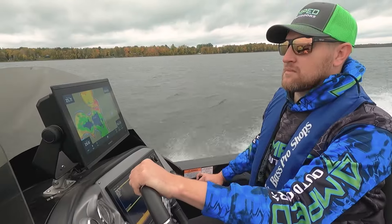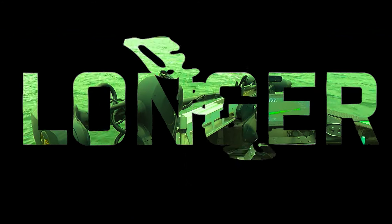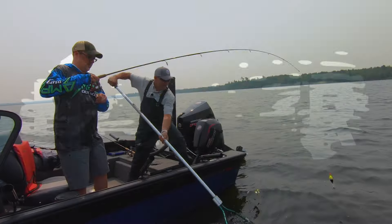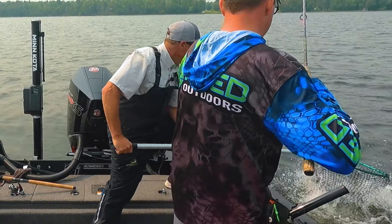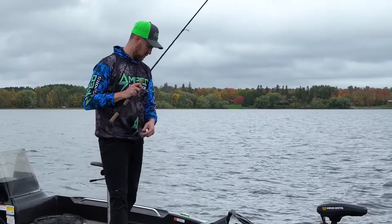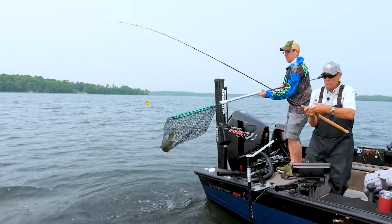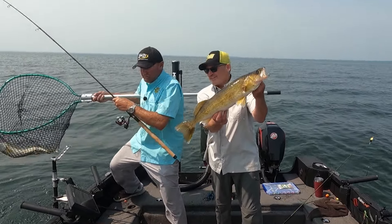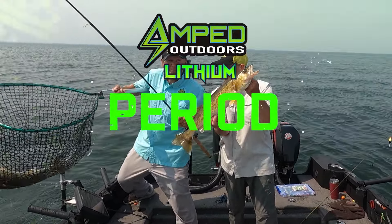Today anglers fish longer. Today anglers fish harder. Today anglers rely more than ever on their electronics — it all comes down to catching more fish. And today, anglers rely on Amped Outdoors lithium batteries. Period.